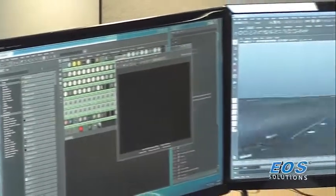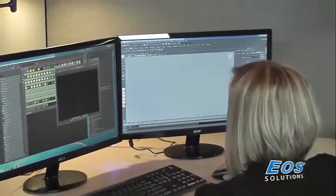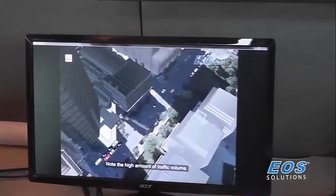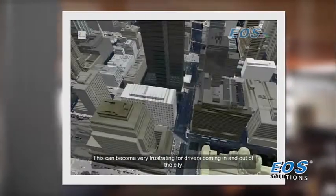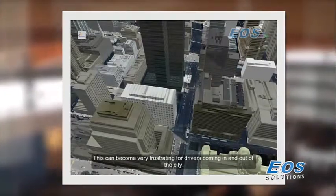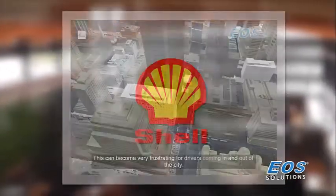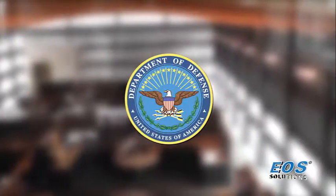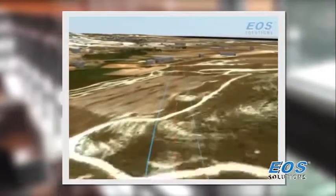Our team of engineers, programmers, and modeling experts have worked with some of the world's largest and most complex projects. Our 4D simulation solution provides an advanced analysis and risk mitigation tool that enables officials to develop and test new ideas and processes, validate existing plans and procedures, and estimate future costs and project budgets — all within a virtual world. For Shell Oil, General Electric, Lockheed Martin, and the United States Department of Defense, EOS 4D simulation has continually proven to be a critical analytical tool for the world's largest companies and governments.